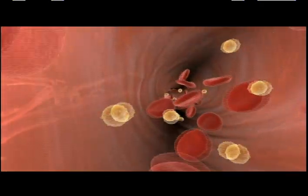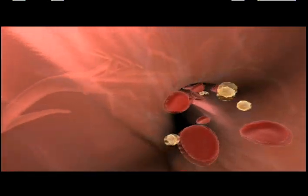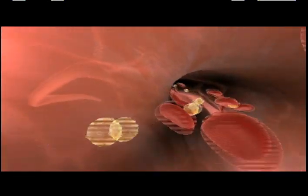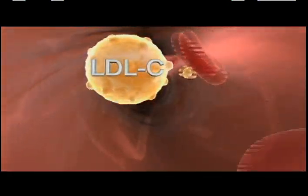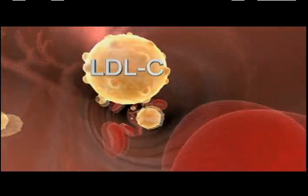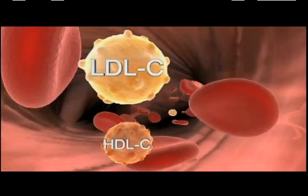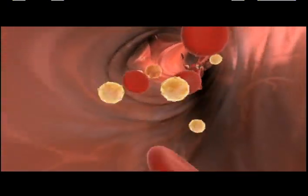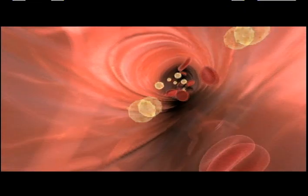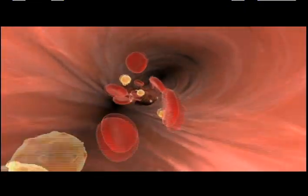And this is cholesterol. You may have heard about cholesterol, but did you know there are different types? The most important are LDL cholesterol, known as the bad cholesterol, because it can lead to clogged arteries, and HDL cholesterol, called good cholesterol, because it is believed to help remove cholesterol from the body. Generally, our aim is to keep good cholesterol levels high and bad cholesterol levels low.